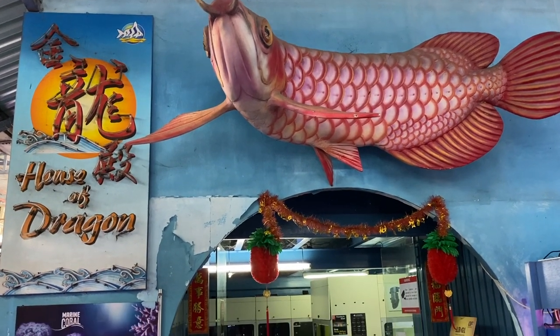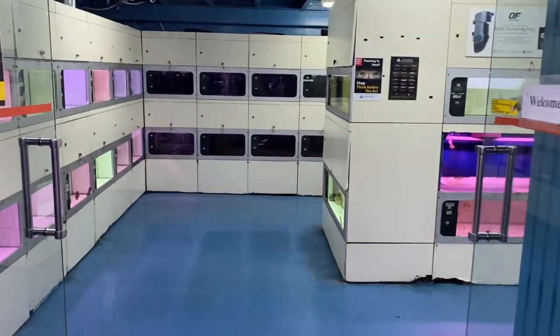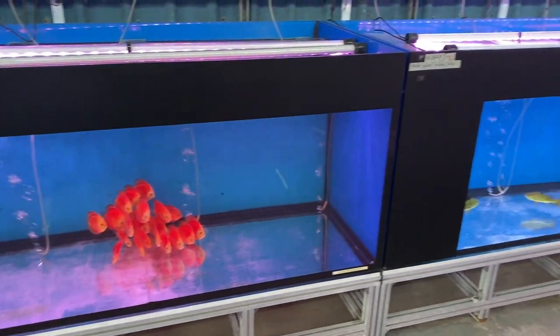When I visited that day, there wasn't really much going on in the House of Dragon, so I decided not to film anything in there. We head back out to the area where they put a lot of huge IOS tanks housing really different types of interesting species.